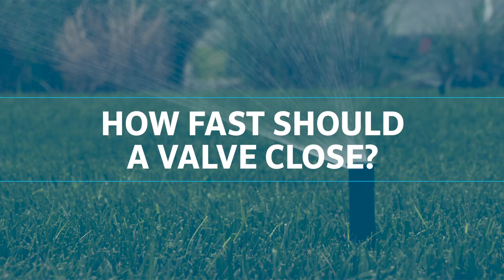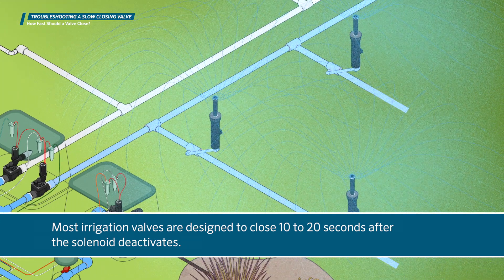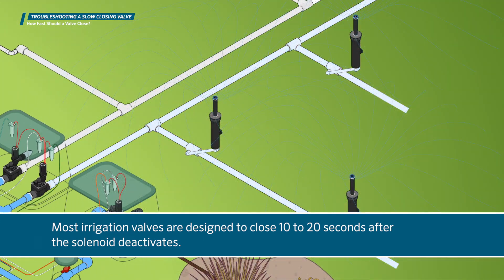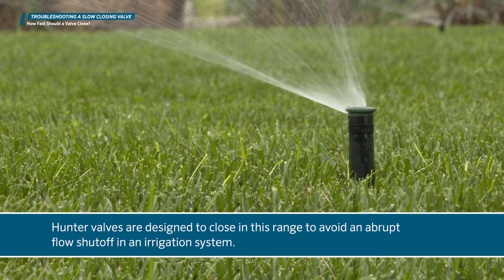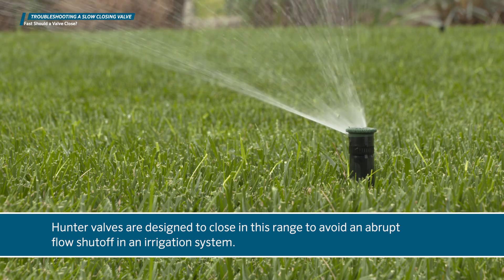How fast should a valve close? Most irrigation valves are designed to close 10 to 20 seconds after the solenoid deactivates. Hunter valves are designed to close in this range to avoid an abrupt flow shut off in an irrigation system.